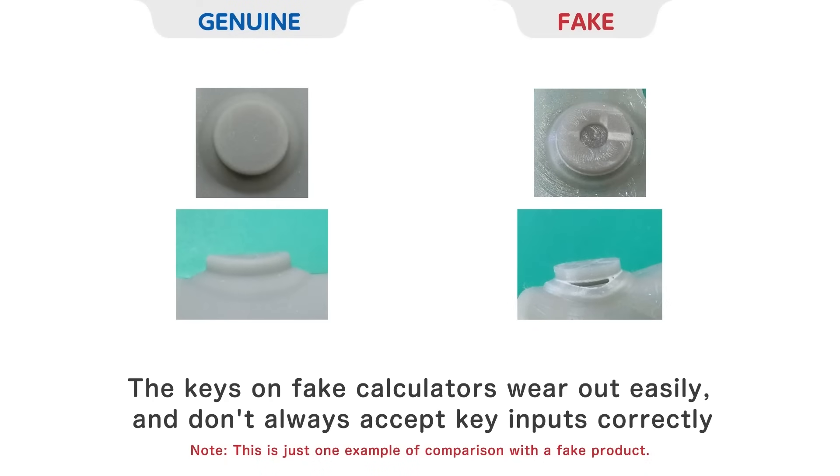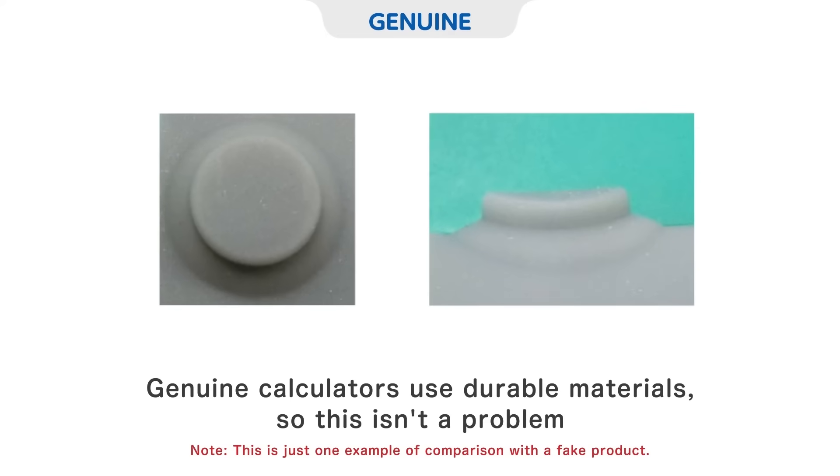The keys on fake calculators wear out easily and don't always accept key inputs correctly. Genuine calculators use durable materials, so this isn't a problem.